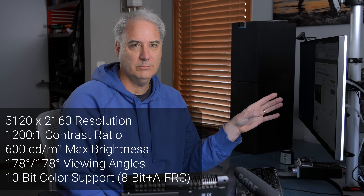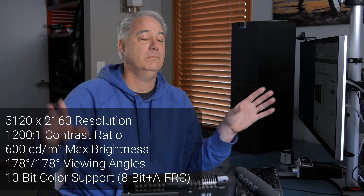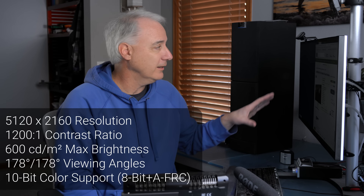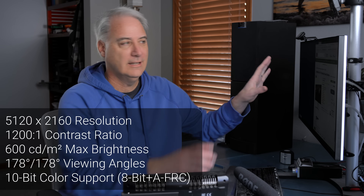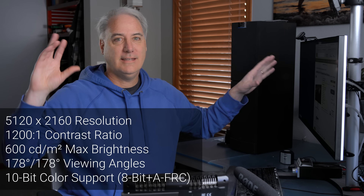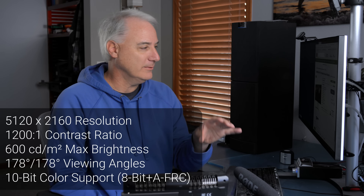It looks very similar to my old LG. I gave my old LG curved monitor to my wife and she loved it. She's got a spreadsheet, Outlook, and a few different things open, and she said she doesn't have to tab around anymore. So I gave her that for Christmas and bought this one.